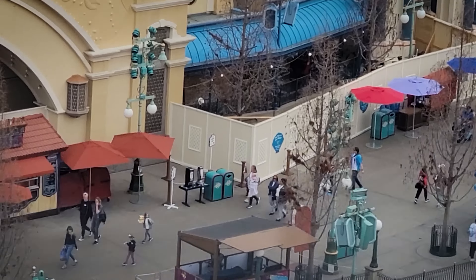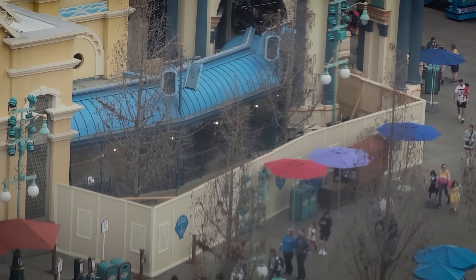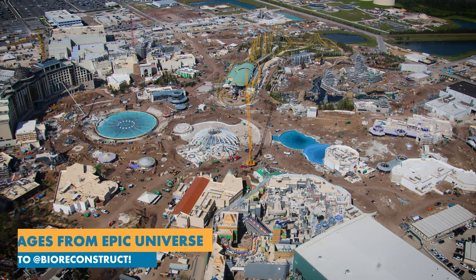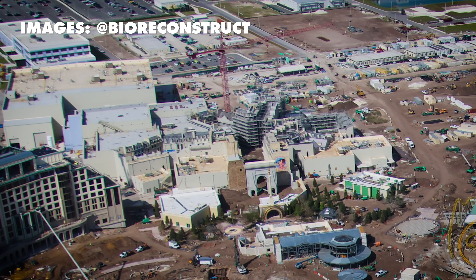And that is our update from the Disneyland Resort. We don't have any updates for you from Walt Disney World this week, so let's take a look at what's happening at Epic Universe. These photos are courtesy of BioReconstruct on Twitter — who is going to go down in history as one of the most important figures in the history of theme park construction reporting. This is a long view of the entire Epic Universe site. There's the Grand Helios Hotel in the top left corner, right next to that is the Harry Potter-themed land — the Ministry of Magic — and to its left, Starfall Racers, and lots more.